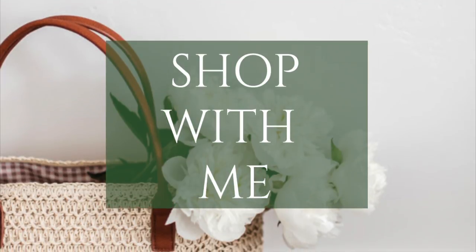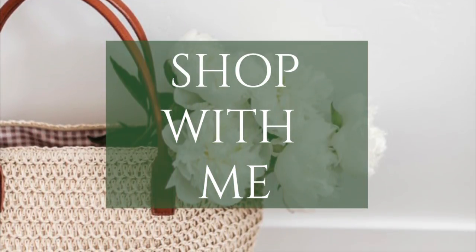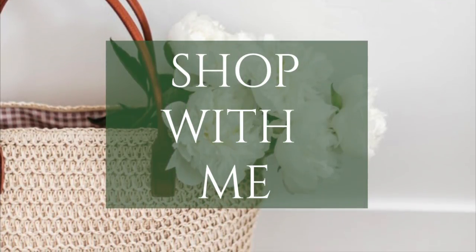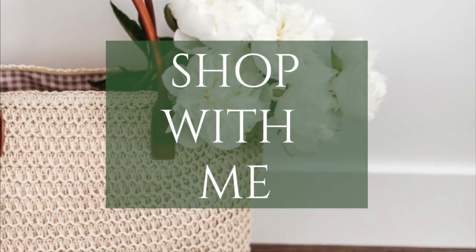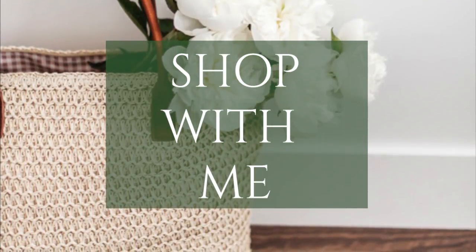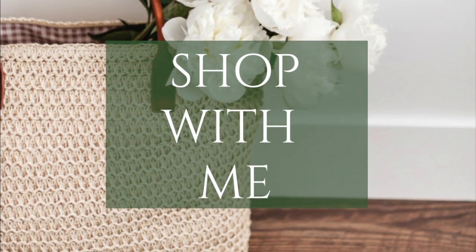Before we jump into what I ended up getting, I thought it would be fun to take you through the store with me so you can see what awesome things I found. I didn't end up buying all of this because it would have just been way too much, but I thought it would be really fun stuff to show you because I was really amazed that I found this at the 99 cent store.